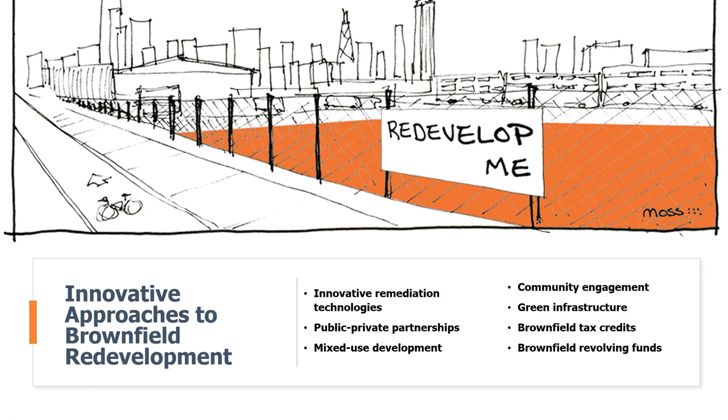As these approaches continue to develop, we expect to see more brownfields redeveloped into vibrant and sustainable communities. Additional innovative approaches include green infrastructure, which uses natural systems to provide services such as flood control, stormwater management, and air quality improvement. Green infrastructure can also help clean up brownfields by absorbing contaminants or providing habitat for plants and animals that further remediate the site.